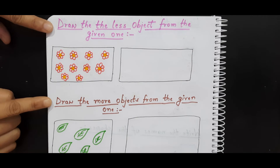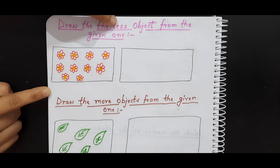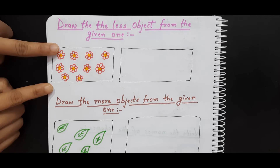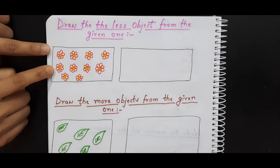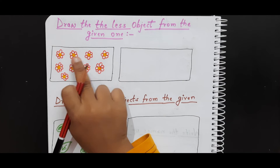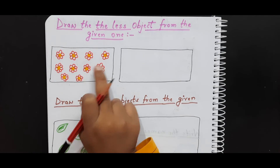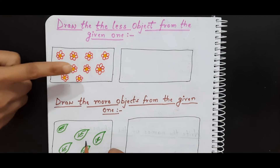Now this is the next worksheet. Darsh, what you have to do is draw less objects than the given ones. As you can see, I have drawn some flowers. You have to draw fewer flowers than what I have already given. First count how many there are — one, two, three, four, five, six, seven, eight, nine, ten. So you have to draw less than ten. Okay, do it.